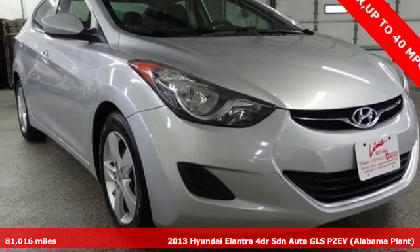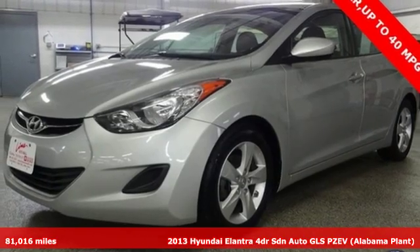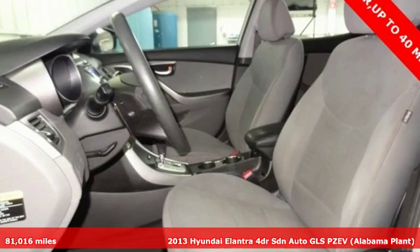It's a 2013 Hyundai Elantra. It's all about more — more room to stretch, more space for cargo, and more go with less gas.